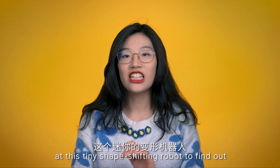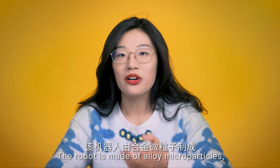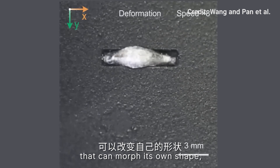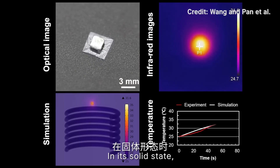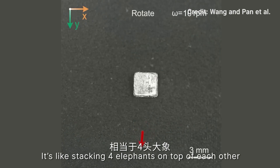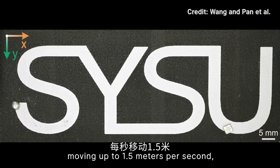Now let's take a look at this tiny shape-shifting robot to find out what's so special about it. The robot is made out of alloy microparticles, also known as magnetoactive phase transitional matter, or MPTM. There are tiny little magnets that can morph its own shape, move quickly, and it can also be controlled easily and carry many times its own weight. In its solid state, MPTM has high mechanical strength reaching as much as 1.98 gigapascals — like stacking four elephants on top of each other on a square inch of area. The material also allows the robot to jump up to 203 times its body length, moving up to 1.5 meters per second.